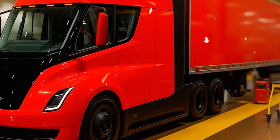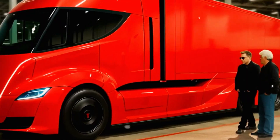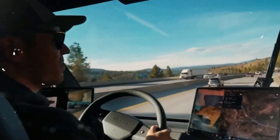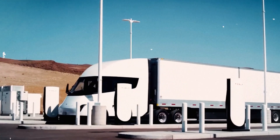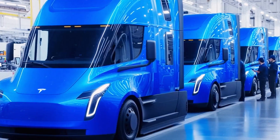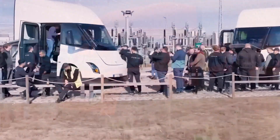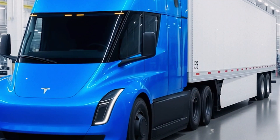But why hasn't Tesla used die-casting for the Semi before? Gigapresses have so far been used for vehicles like the Model Y and Cybertruck, where front and rear underbodies are cast in single pieces instead of welded from hundreds of smaller parts. The Semi, however, is far larger and heavier. Its frame must handle massive loads and harsh conditions, demanding different materials and designs. Current gigapresses, with clamping forces of 6,200 to 9,100 tons, aren't big enough for the job.